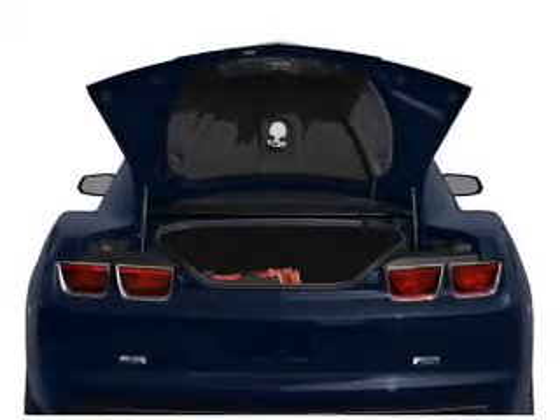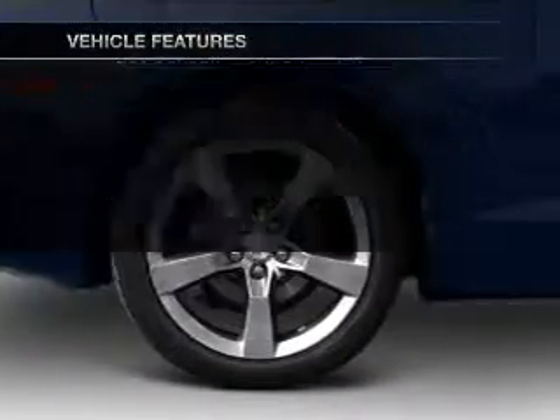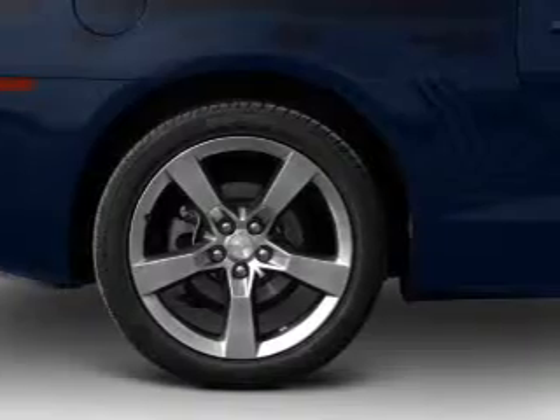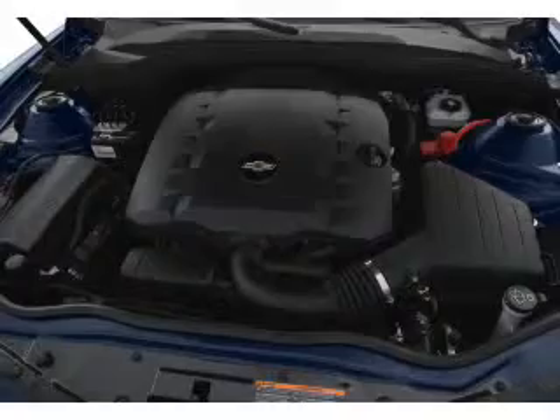The anti-lock braking system will keep you safe on the road. Plus, enjoy these notable features that are included in this vehicle: power door locks, power windows, cruise control, an AM-FM stereo with a CD player, satellite radio, power mirrors, and power steering.